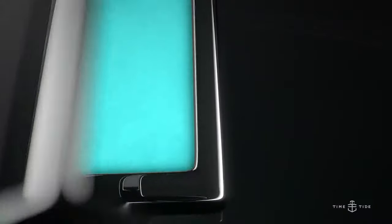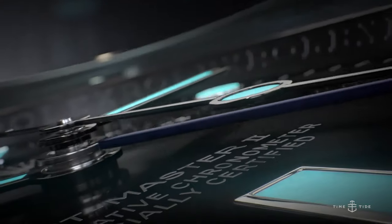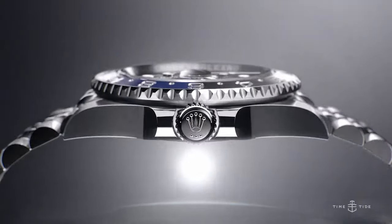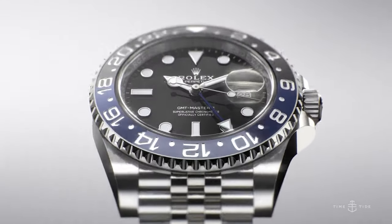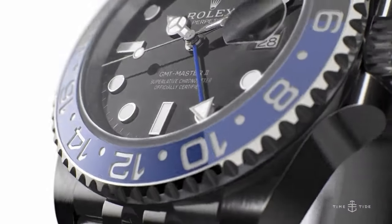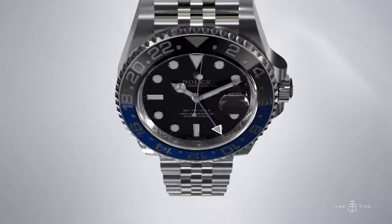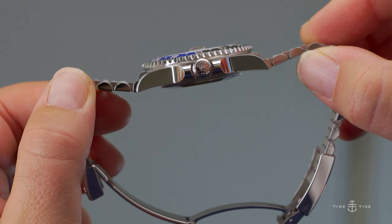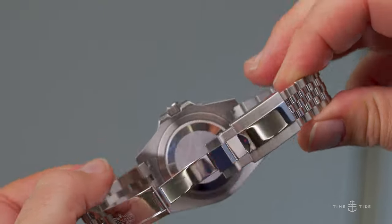The watch has the heft of a precious metal — when you put it on, you can feel its price tag on your skin. It is rated to a depth of 100 meters, but the screw-down crown that secures its water resistance utilizes the same triplock technology found on Rolex Submariner watches. This can be seen via the three dots under the engraved coronet on the crown, suggesting Rolex may be under-promising but over-delivering.